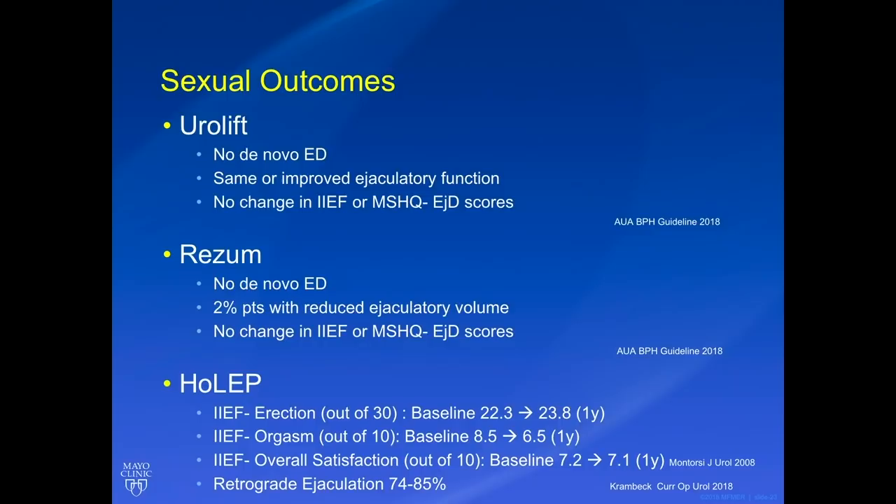What about sexual outcomes? We're surgeons — we want to fix the problem — but there are times where we ignore the ejaculatory dysfunction and minimize it. That's an important thing to certain patients, so it's valuable to have options for patients who are really concerned with ejaculatory function. With Urolift and Rezum, we had no de novo erectile dysfunction and very little ejaculatory dysfunction — it makes sense since you're not destroying or removing much tissue. With Rezum, about two percent of patients had reduced ejaculatory volume, and there was absolutely no difference in the IIEF and MSHQ ejaculatory dysfunction scores.